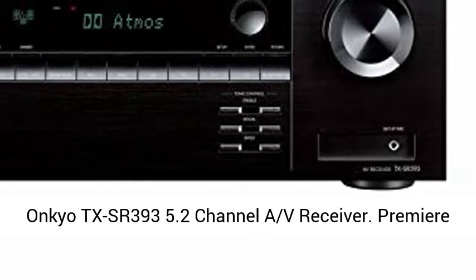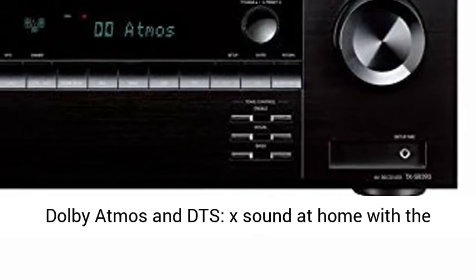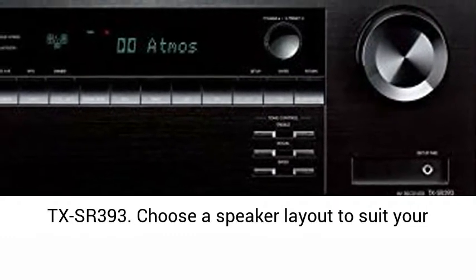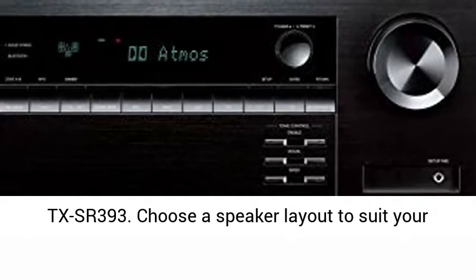Onkyo TX-SR393 5.2 Channel AV Receiver — premiere Dolby Atmos and DTS:X sound at home with the TX-SR393.